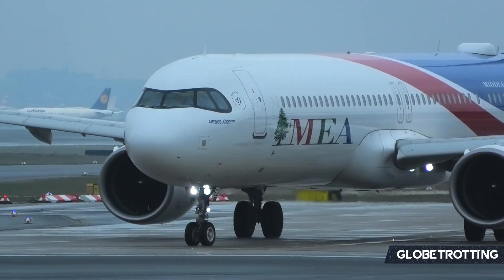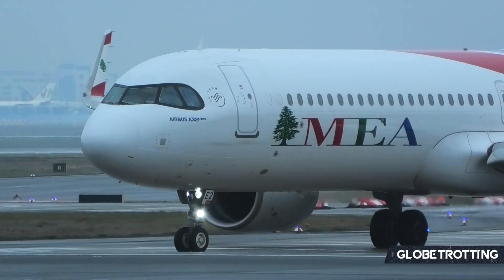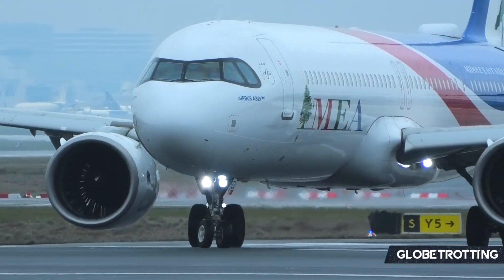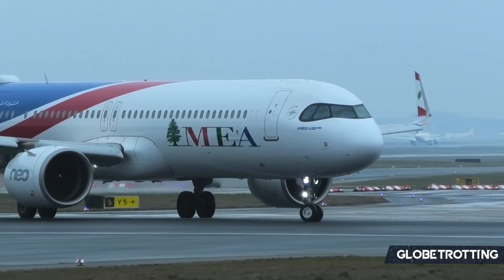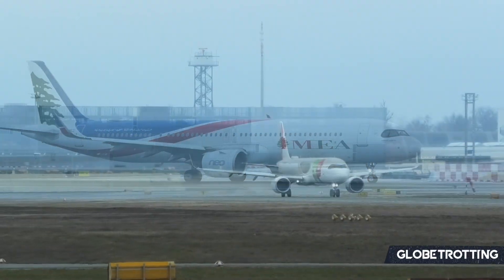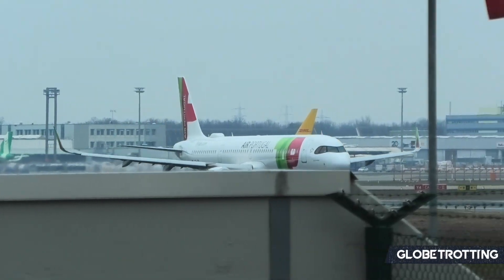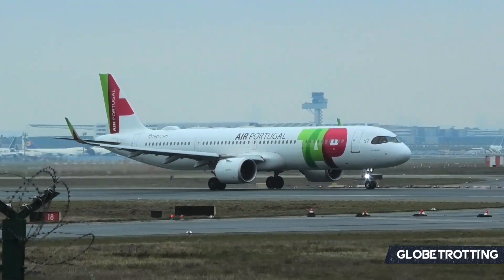Is the A321neo an aircraft that really suits the needs of so many airlines right around the globe, making it the perfect airliner? Let us know down in the comments. We really appreciate the support, and if you'd like to see more analysis on aircraft that are perfect for their customers — whether it's the 787, the 777, or the A330neo — let us know in the comments or submit suggestions via the link in the video description.